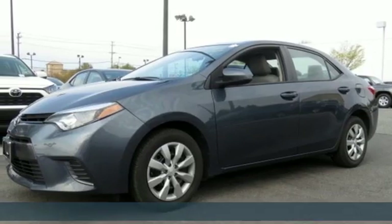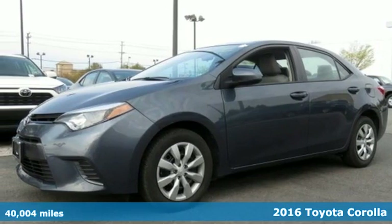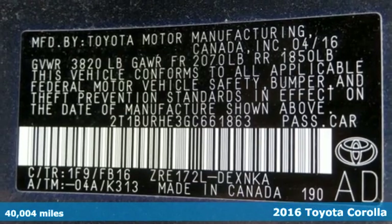Here's a 2016 Toyota Corolla. Toyota, steered by ingenuity, driven by passion.